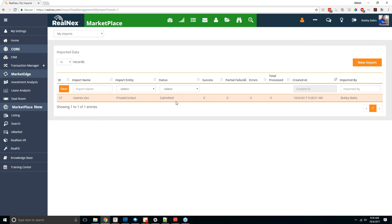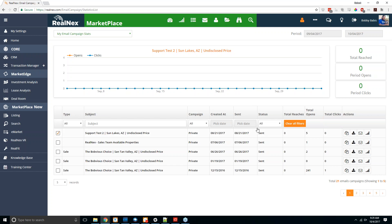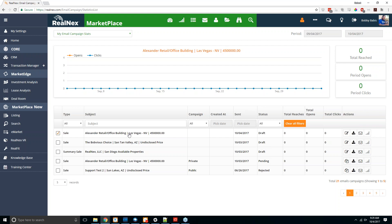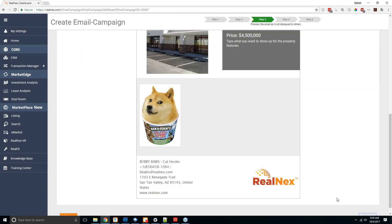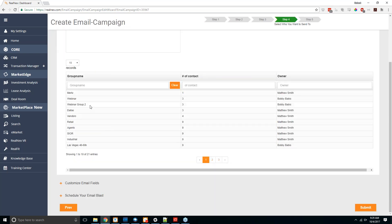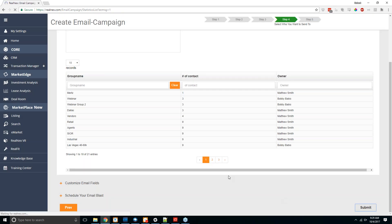Once you've selected all your fields, click import. It'll tell you which fields are missing as a note — it won't stop you, just lets you know what could still be filled in. After import, the record shows up in my imports with the import name, type, status, number of successes, partial failures, errors, and total processed. Once contacts are uploaded, you can go back to my email campaigns, find your draft, click edit email campaign draft, and continue working on the email.